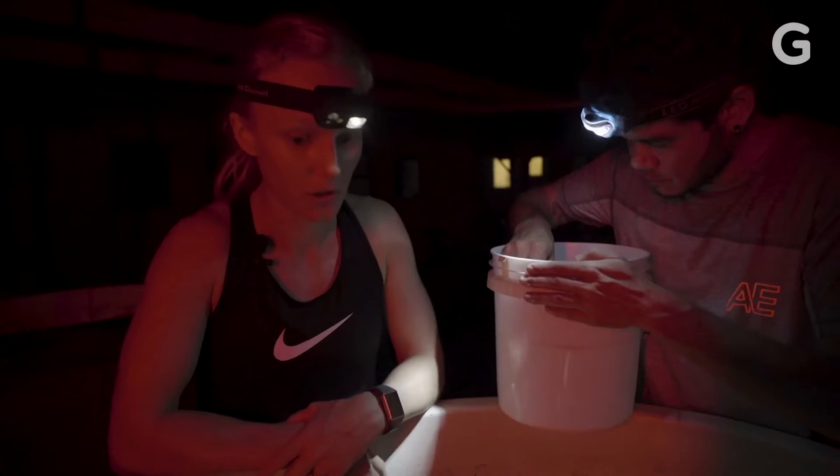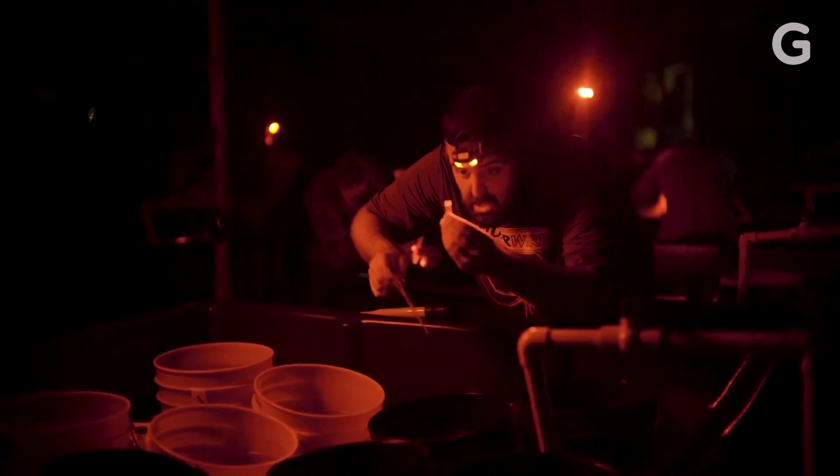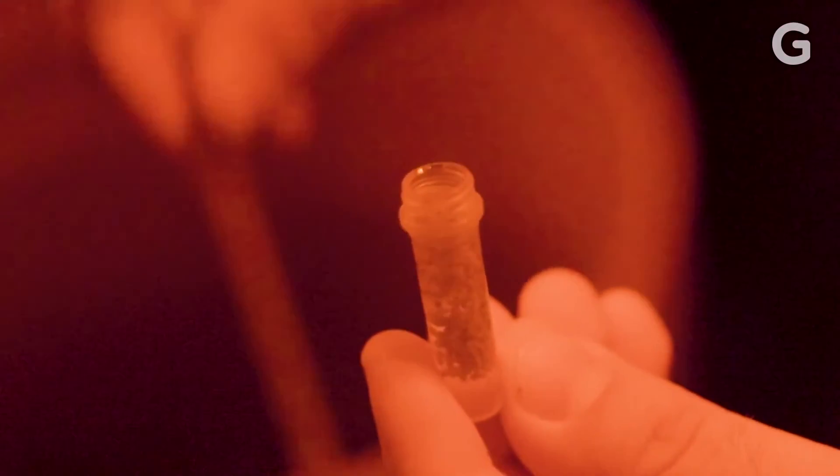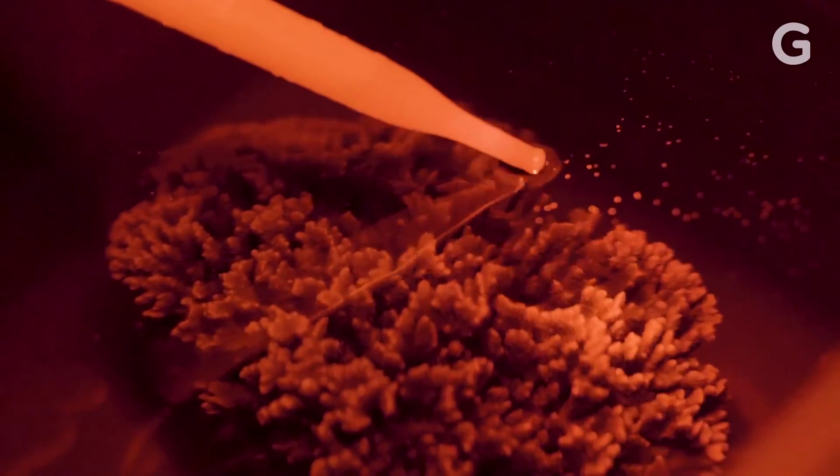"This project is really looking at whether it's possible to scale up this type of sexual reproduction and propagation of corals. We've gathered a ton of bundles from the field — more than we would for a normal lab experiment — and we're trying to rear them in much larger tanks to get a higher number of embryos. Then we'll settle all of those once they develop into swimming larvae, and practice some rearing techniques to see if we can get them to survive for a longer period of time after they've settled."